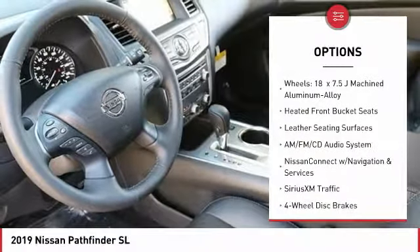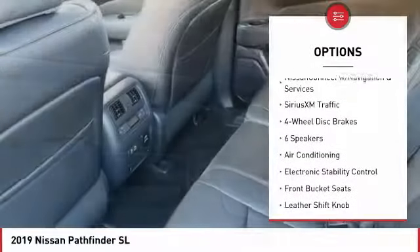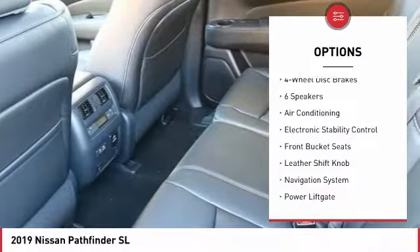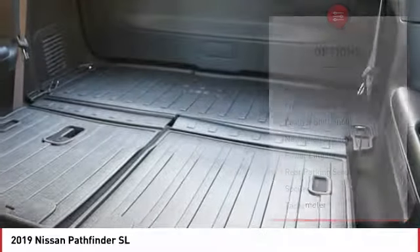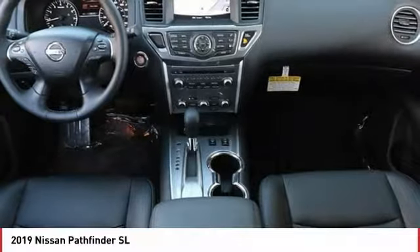Traction control, power lift gate, power passenger seat, navigation system, dual airbags, leather-wrapped steering wheel, air conditioning, heated rear seats, power steering, AM-FM stereo with CD player.